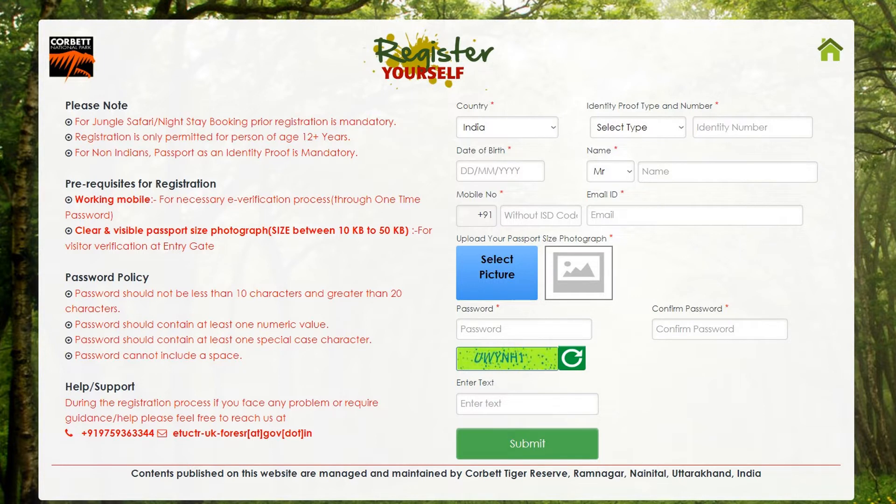There will be an online payment system through which you can make the payment to complete the booking process. Once you have finished booking, you will be issued permits which you should keep with you when you reach the Jim Corbett gate.